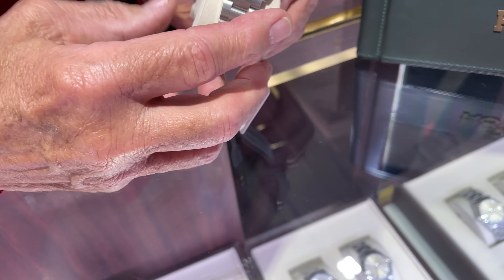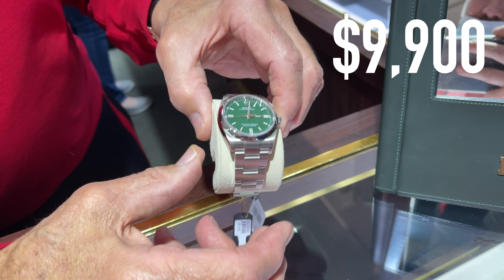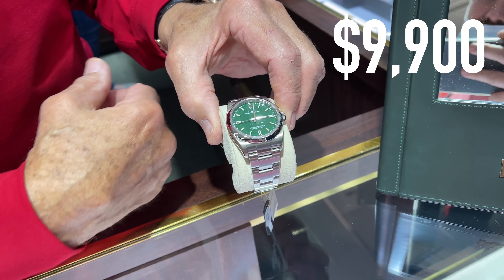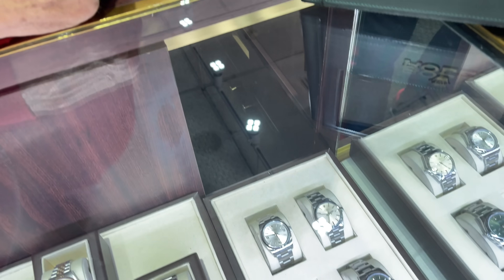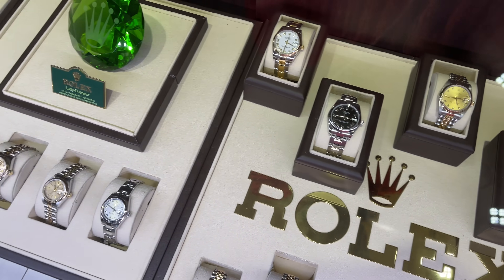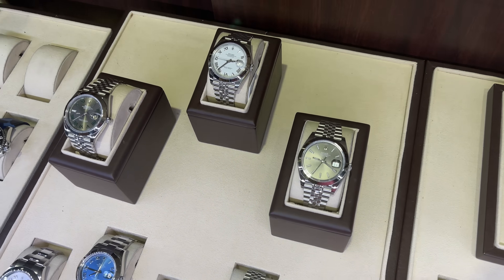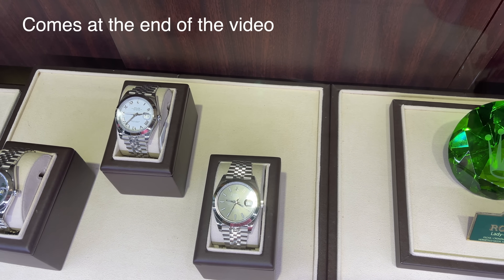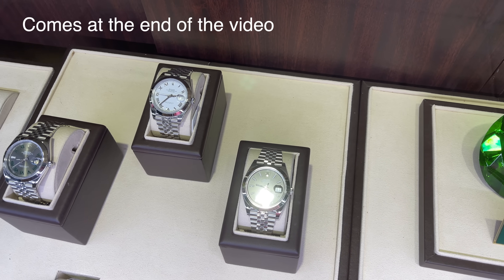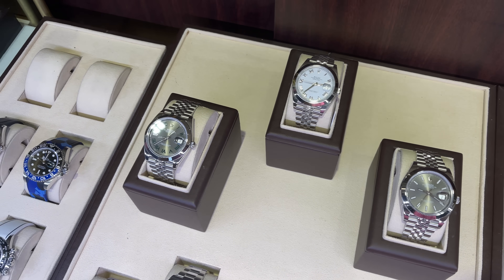In the displays we find the new Oyster Perpetuals trading at around $9,900 for the 36mm green version. The two-tone Datejusts are in the price range of around $12,000 to $13,000. My highlight here was probably the blue dial Datejust with Roman numerals for around $8,900 — a beautiful stainless steel Datejust with Wimbledon dial.